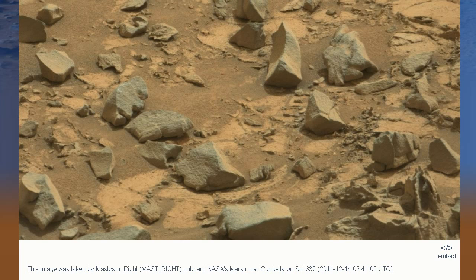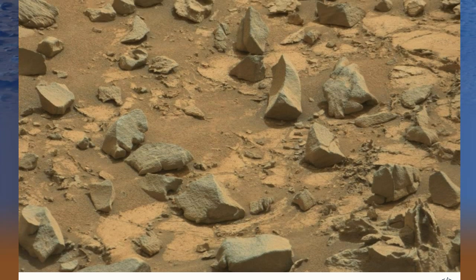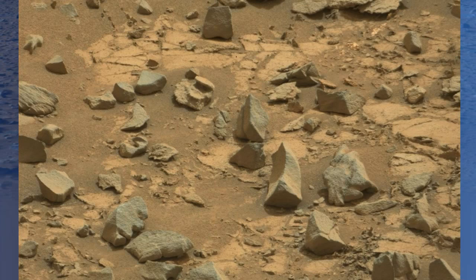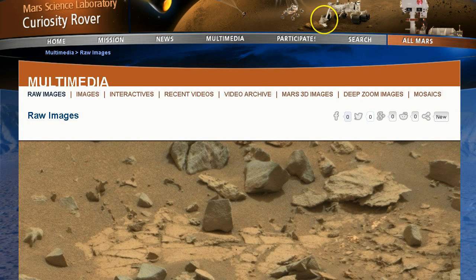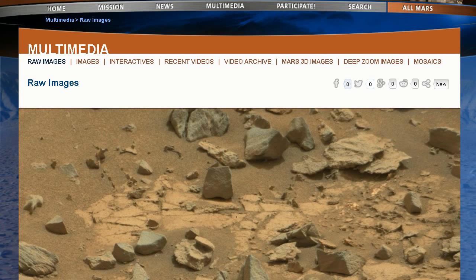Hey YouTubers, it's Mark, Truth Seeker, and I'm in Sol 837. I came across something that I think is interesting — maybe you guys will think the same way. It's an official NASA picture, right off their website. As always, I'll give you the link down below in the description. Let's go into Photoshop and take a look at this. This is going to be a quick one.